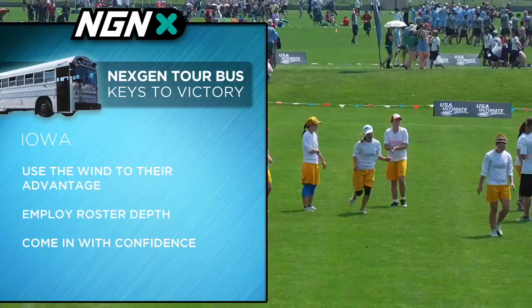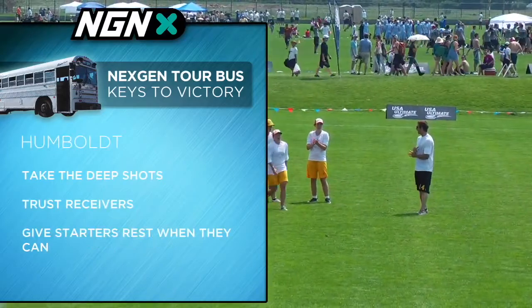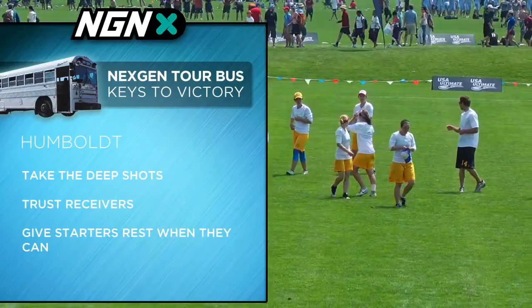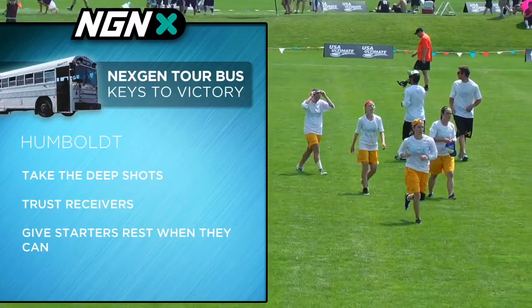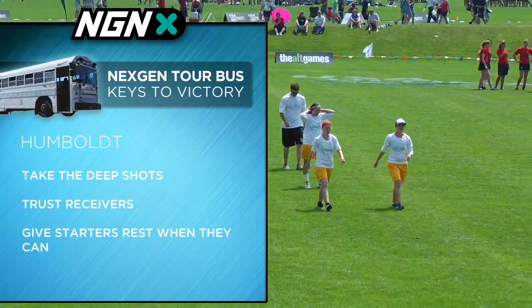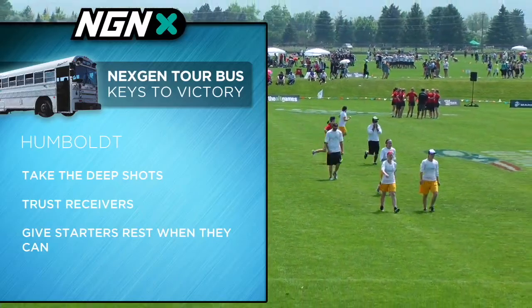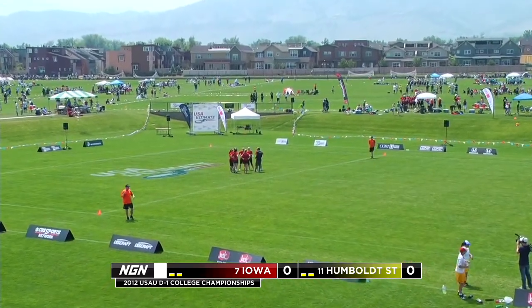On the other hand, for Humboldt, they've been 0-3 on this weekend. They need to play their game, and their game is the deep game. They need to have their throwers taking those deep shots, trust their receivers to bring them down, and give their starters rest when they can. They play a slightly tight rotation with a few people playing the majority of the points. Those girls are probably quite tired at this point in the weekend and they need to get some rest.